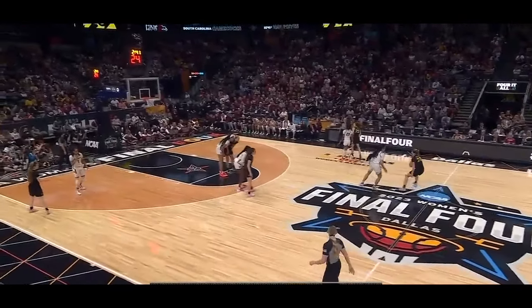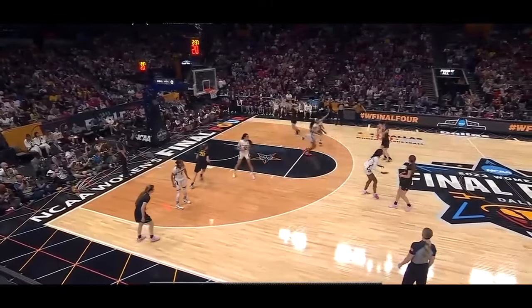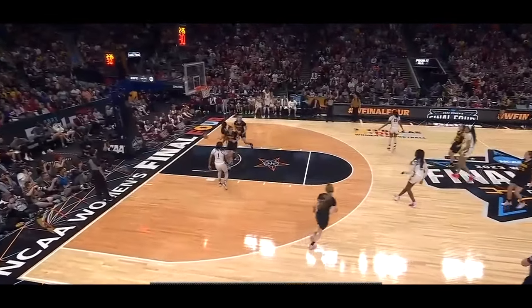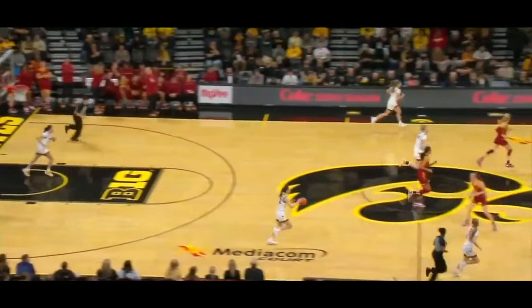Kaitlyn Clark from the University of Iowa has put her thumbprint on women's college basketball in a way that nobody else in the history of the game has done. The way that she's brought attention to the women's game has been absolutely incredible, and I think it's well-deserved.